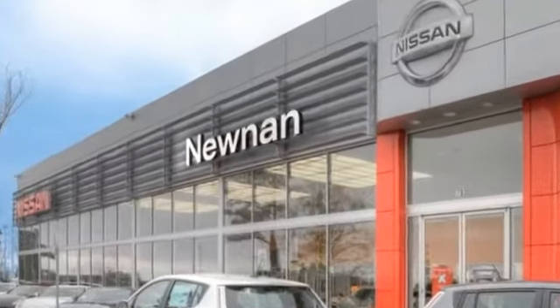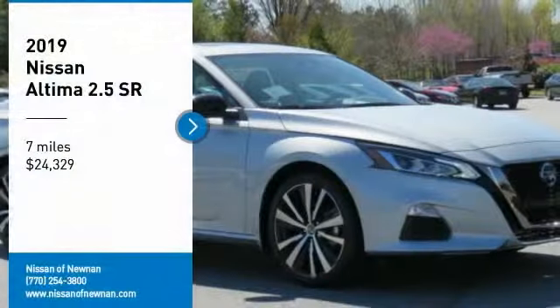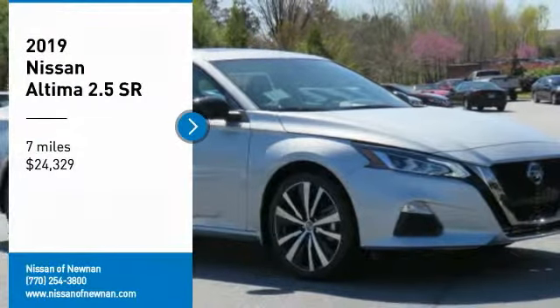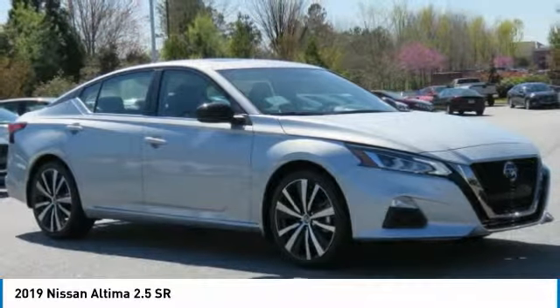Welcome to Nissan of Noonan, the number one Google-rated Nissan dealership in Atlanta. Stop by and take a look at the 2019 Altima. The Nissan Altima offers advanced features to make life easier.